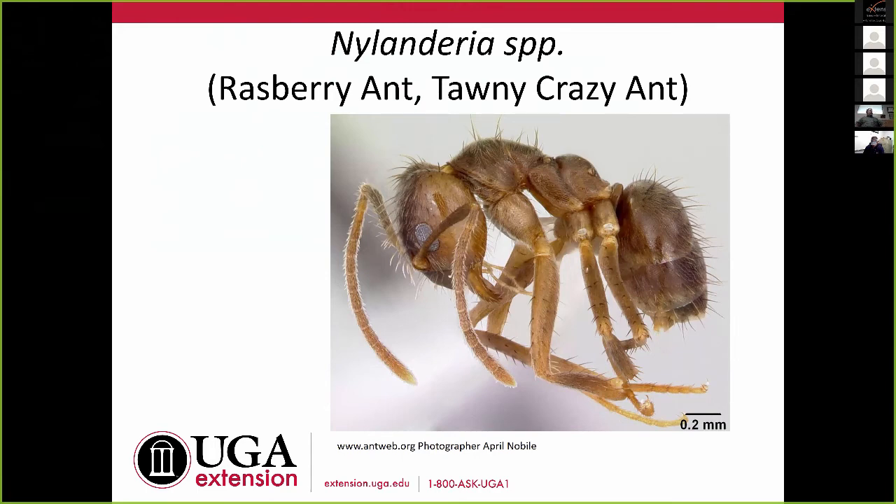These ants are amazing. When you go out there, you stand for a second and all of a sudden you realize the ground is moving — they're in just huge numbers. Graham told me about the first call he got; he said collect a sample, not just one ant, give me a bunch. They went down after spraying and got a five-gallon bucket of these ants. They are a one-node ant, they do have that acidopore with a whorl of hairs, and they're really, really hairy.